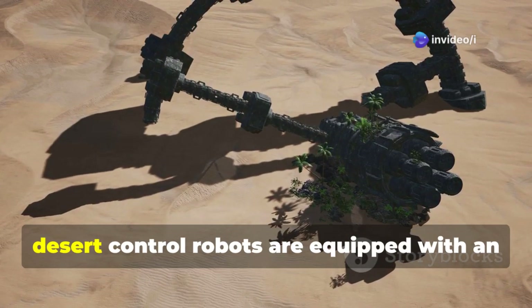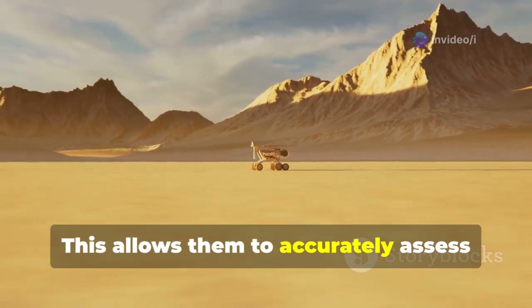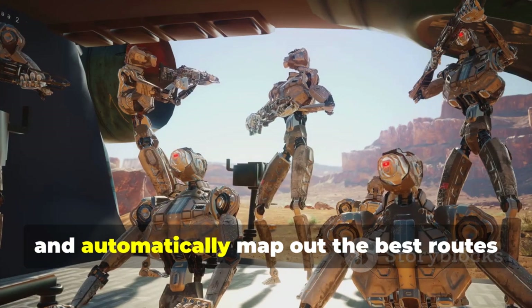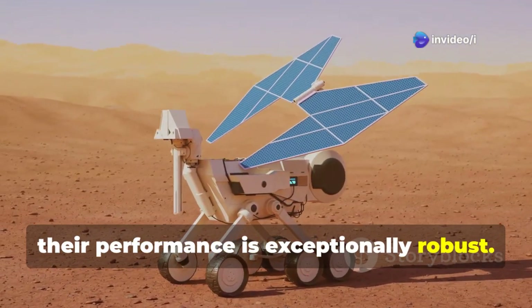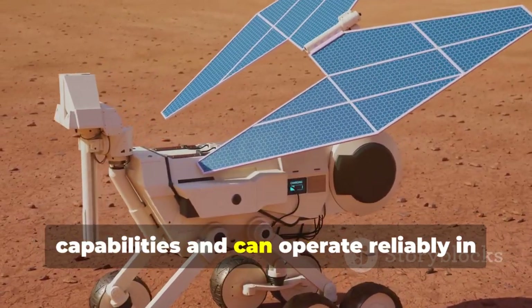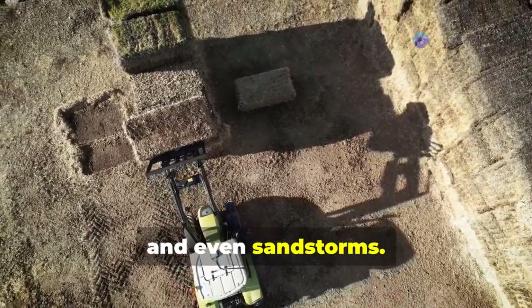What's even more impressive is that these desert control robots are equipped with an AI-powered visual analysis system. This allows them to accurately assess which areas are suitable for tree planting and automatically map out the best routes while avoiding obstacles like sand dunes and gullies. Their performance is exceptionally robust — these machines boast powerful computing capabilities and can operate reliably in extreme conditions, including high temperatures, intense UV radiation, and even sandstorms.